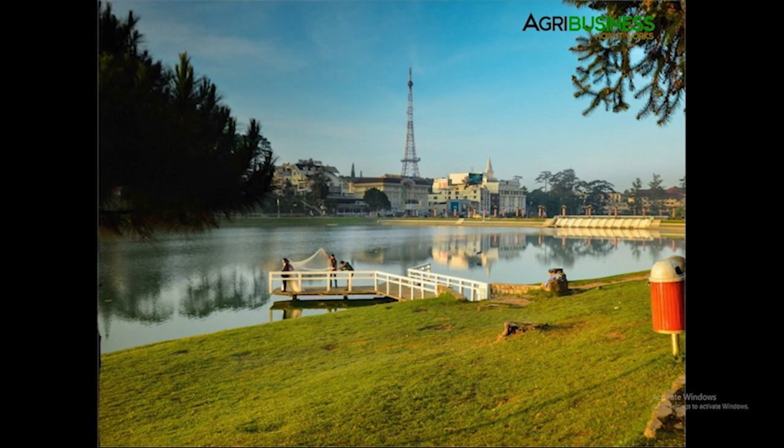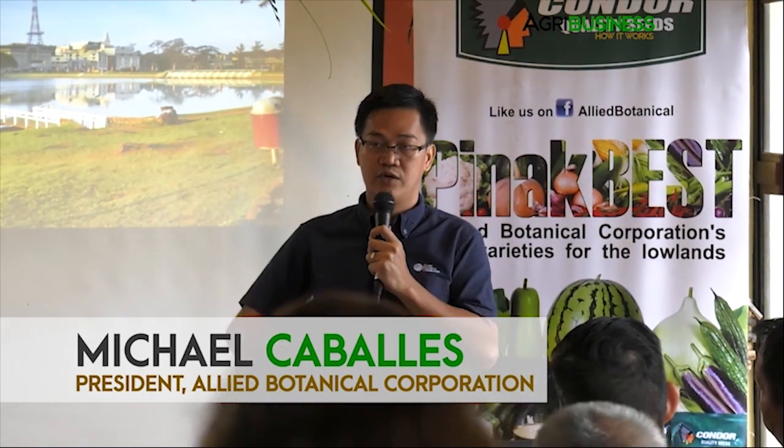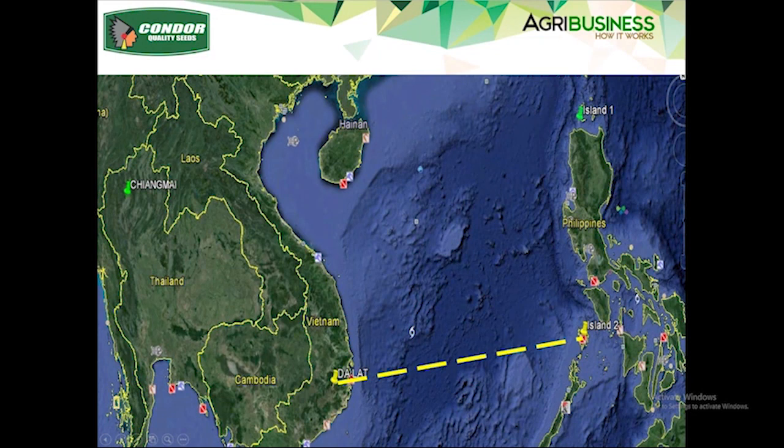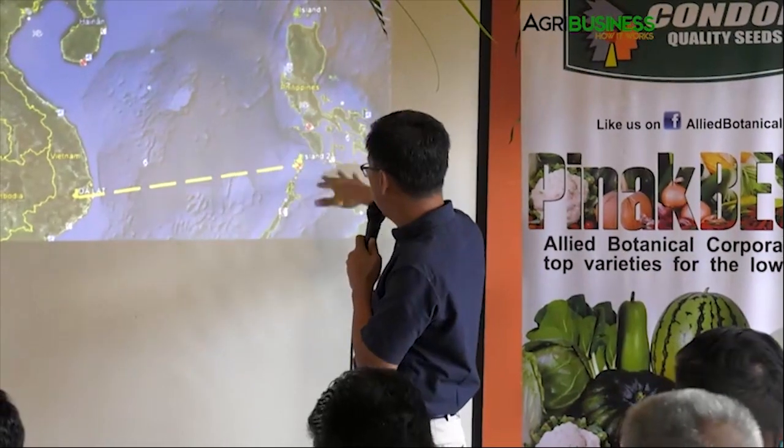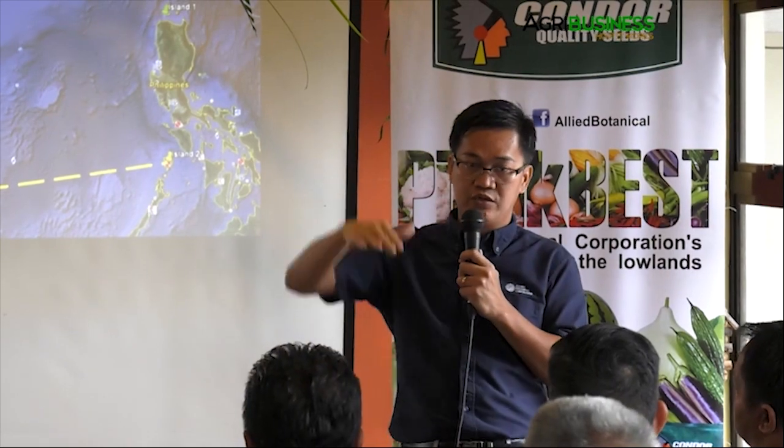This is the city of Dalat in Vietnam. It's about 1,500 meters. So this is like their Baguio — their highland area, at 1,500 meters on a plateau. That area is basically the same latitude as Coron or Boracay — middle latitude but at a higher elevation of 1,500 meters.